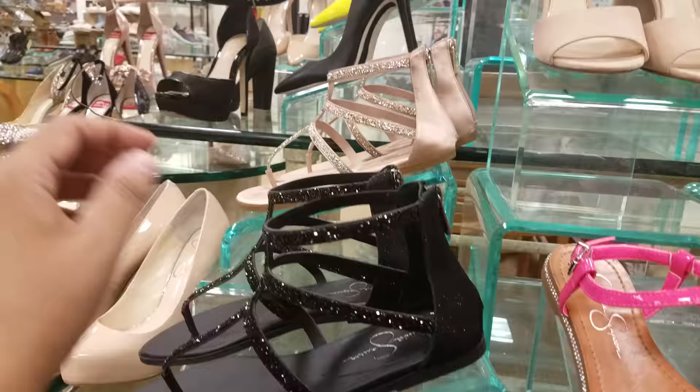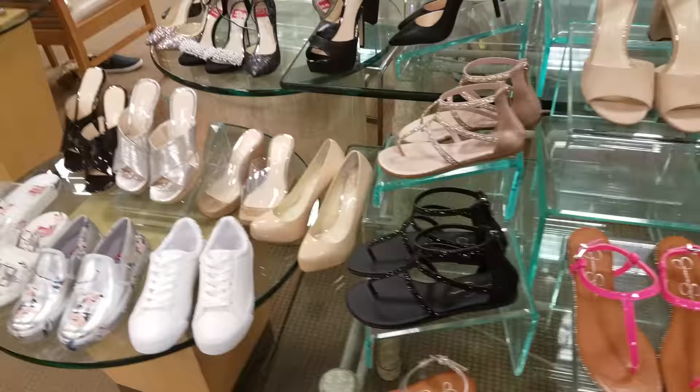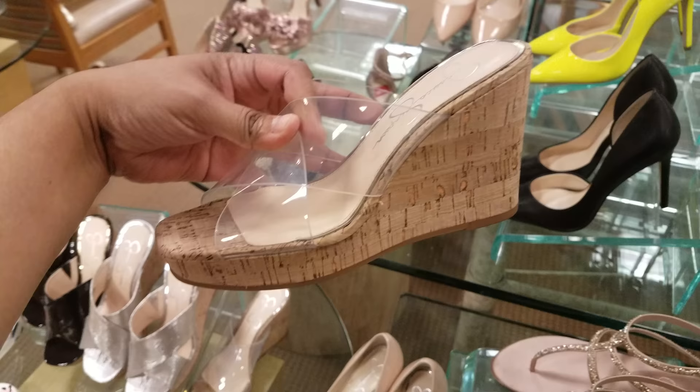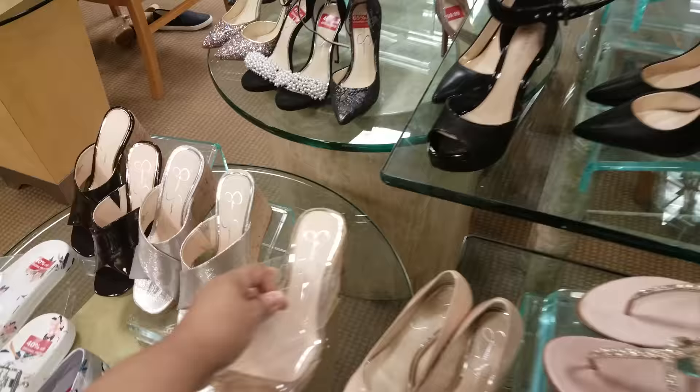Let me see how much I can get through before somebody asks me anything. I always get nervous in Dillard's — something about Dillard's makes me nervous filming. This is very nice, Jessica Simpson, and it's going to be $60. They do have a wedge with the clear strap — $80 for this one. And then they have a silver wedge — $80.